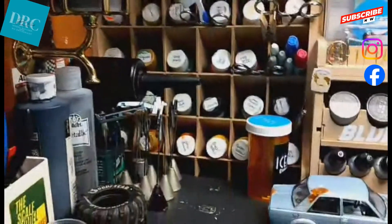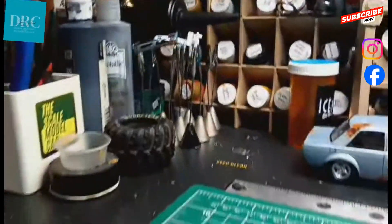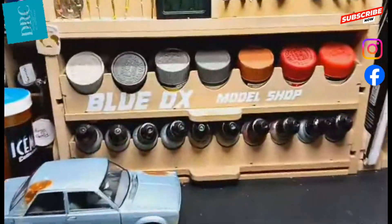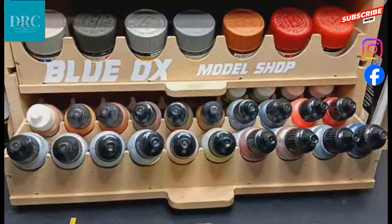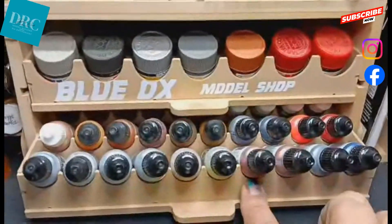First you see my brushes and paint. The center section holds paints on the bottom, tweezers, plug wire, knives, files, pin vise, and some bare metal foil tools. The top of the last section holds glues, dull coat, clear coat, panel liners, etc. The bottom holds parts trees from my current project.